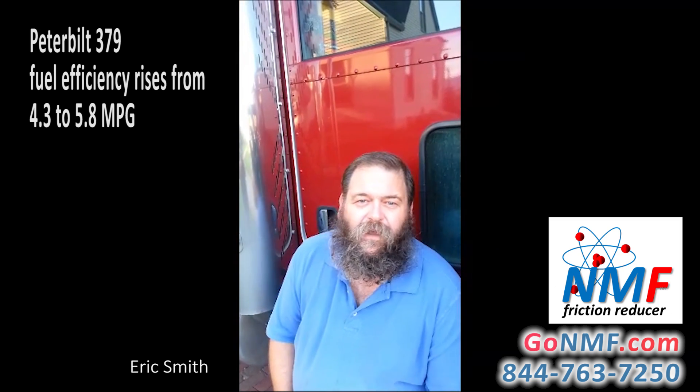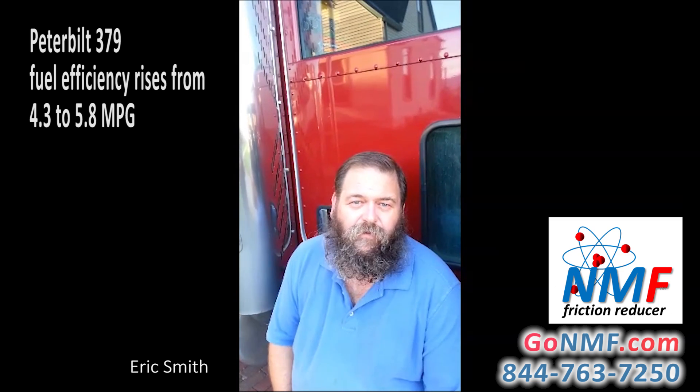Since that time, I've put it in the engine, the transmission, both of the drive axles, and this truck is now getting about 5.8 miles per gallon. I use it in the fuel as well to help with the ultra-low sulfur diesel fuel that we have to use, to help with the lubricity of the fuel.